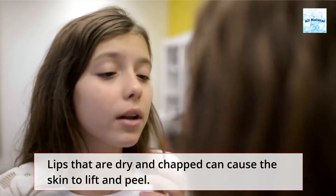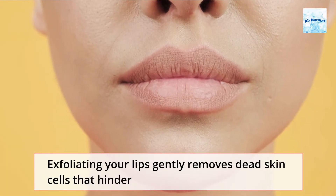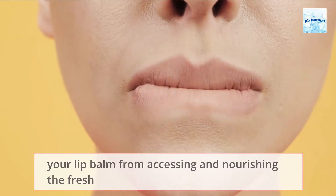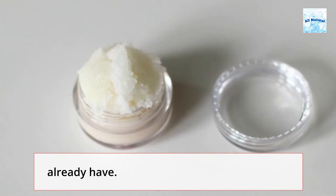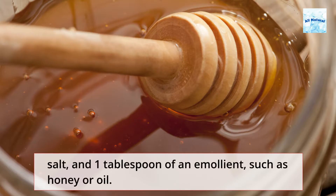Lips that are dry and chapped can cause the skin to lift and peel. Exfoliating your lips gently removes dead skin cells that hinder your lip balm from accessing and nourishing the fresh skin beneath the flaky regions. You can make your own lip scrub at home using items you already have. You'll need one tablespoon of an exfoliant, such as sugar or sea salt, and one tablespoon of an emollient, such as honey or oil.